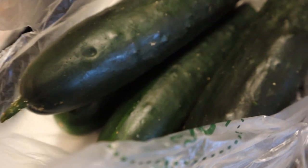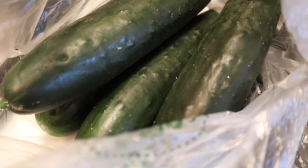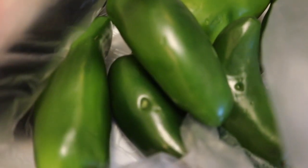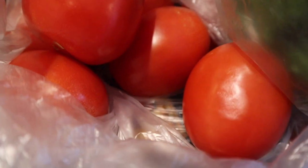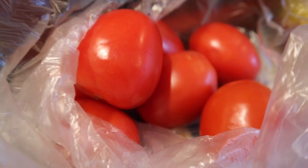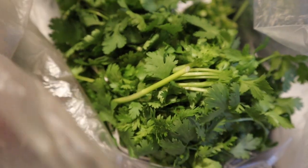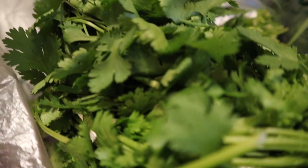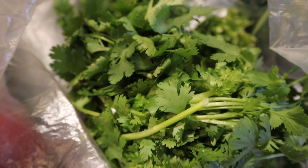Now on to my produce. I got four large cucumbers, six jalapeños — we love to cut these up with our steaks — and six Roma tomatoes. Those tomatoes look so good; I'm trying to get a better view for you guys.